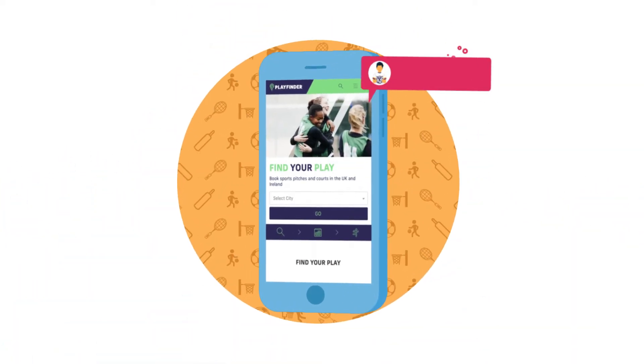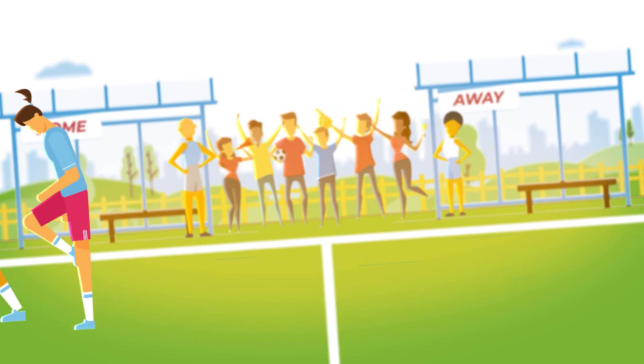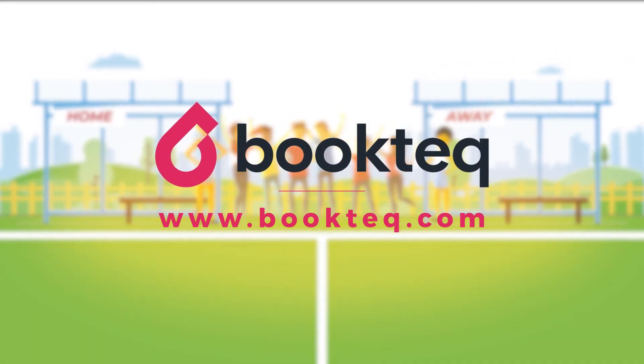Plus, get exposure on PlayFinder, the leading website and app for booking sports facilities. BookTech — sports facility management made easy. Visit booktech.com to sign up now.